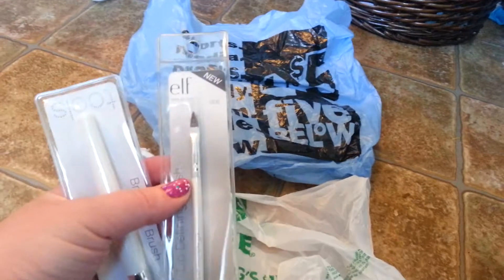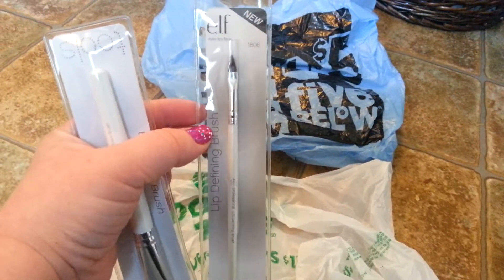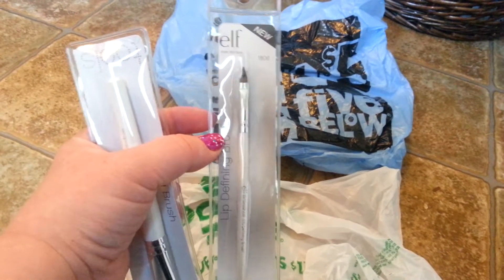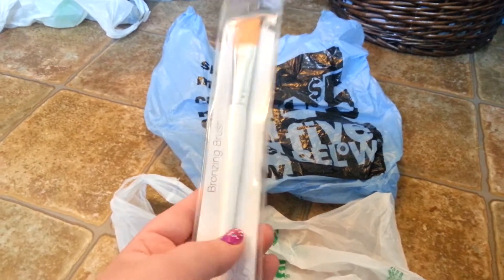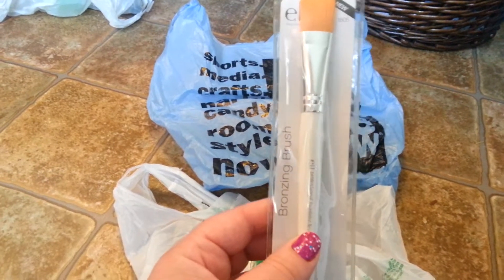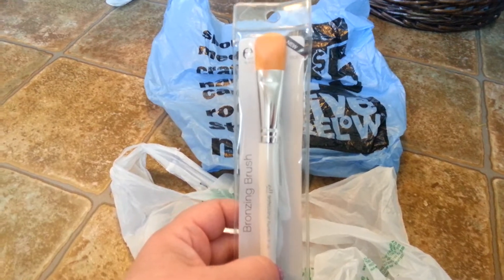Picked up two e.l.f. brushes — the e.l.f. Lip Defining Brush. I've never used a brush to put on lip gloss or lipstick before, but I'm trying all sorts of things now. And also picked up the bronzing brush, which looks similar to me to the foundation brush. As I mentioned in an earlier video, I've never used bronzer before. I just got some from Lina7623, so I'm excited to try that. I love the e.l.f. brushes so far.